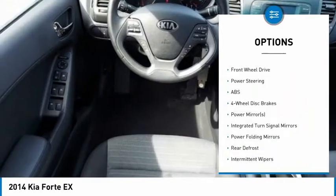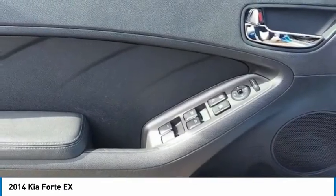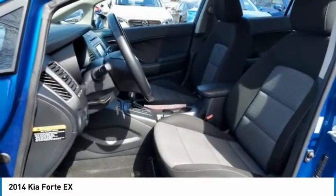Front and rear performance tires, driver illuminated vanity mirror, four-wheel disc brakes. Come see the car for yourself.